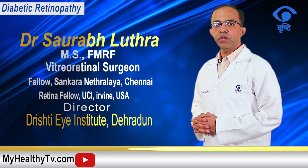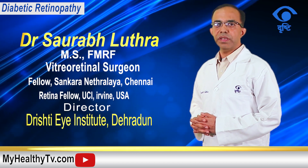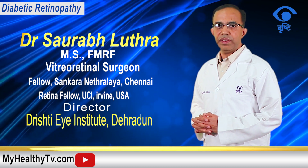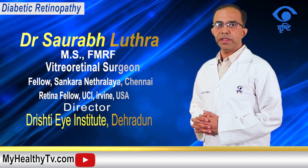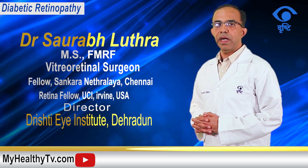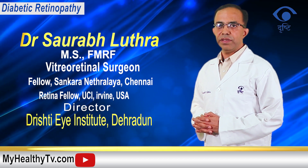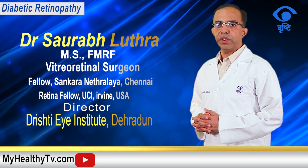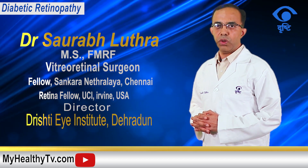If you've been diagnosed with diabetic retinopathy, your doctor may ask you to undergo certain investigations like optical coherence tomography, which is basically a scan of the retina, or fundus fluorescein angiography, in which a dye is injected into an arm vein and photos of your eye are taken. These tests help your physician decide the best modality to treat your diabetic retinopathy.